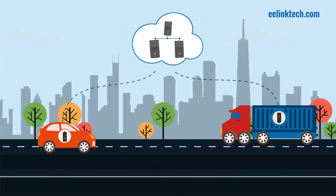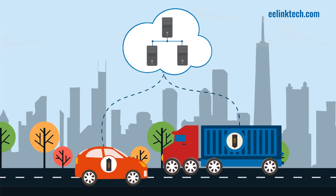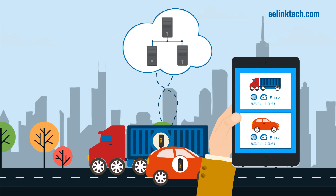4. TK419 tracks and logs your vehicle trip history and mileage data on a web server so you can access it at any time.